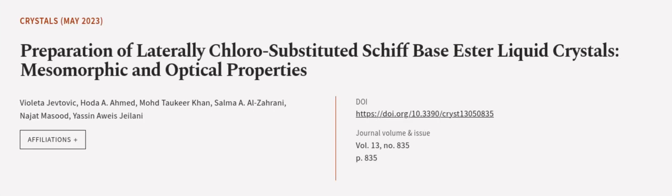This article was authored by Violeta Jivtavik, Hoda A. Ahmed, Muhammad Taukar Khan, and others.